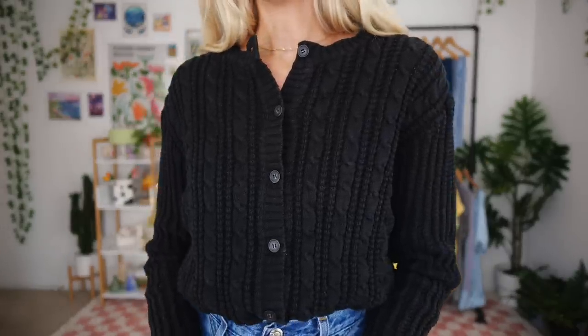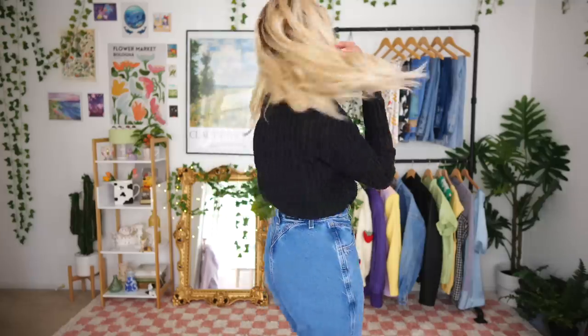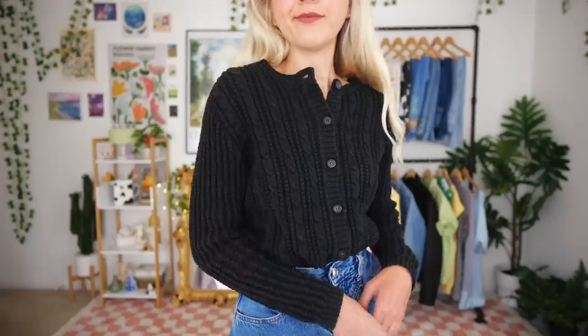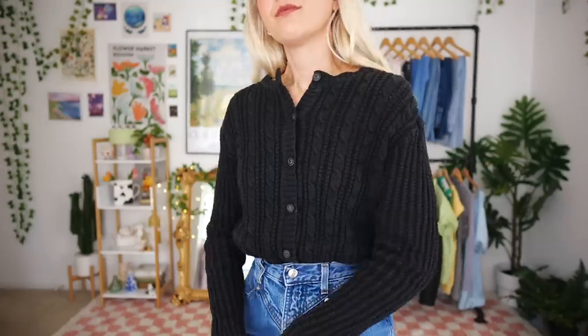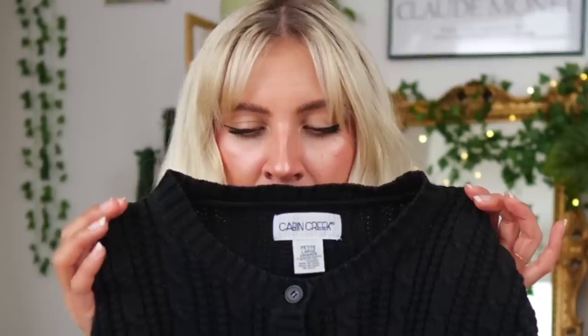Another cardigan I thrifted recently — like in the past week — is originally from Cabin Creek. It was five dollars and forty-nine cents and it's in a large. It's just a black little cardigan I mainly see tucked in or untucked with jeans. I really like the material — it's not itchy, not too soft, it's literally my perfect cardigan material. It does have a slight smell of grandma, which just adds some personality.